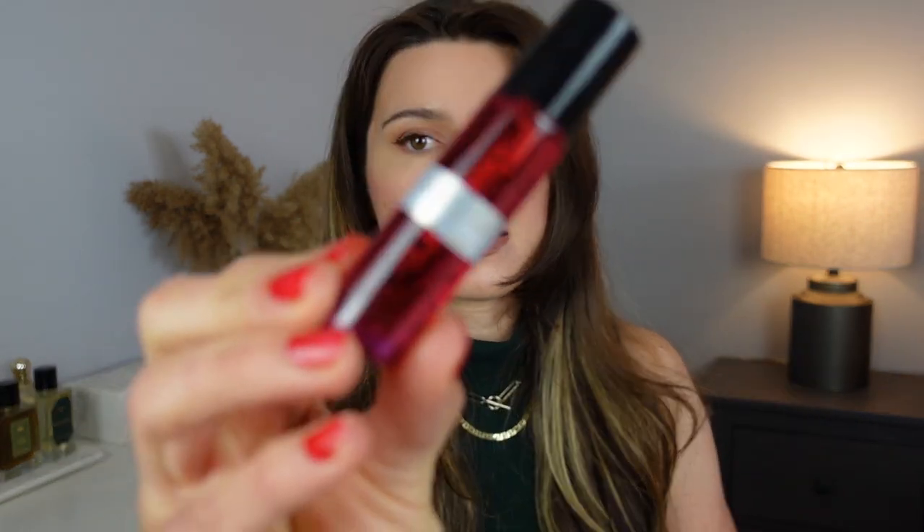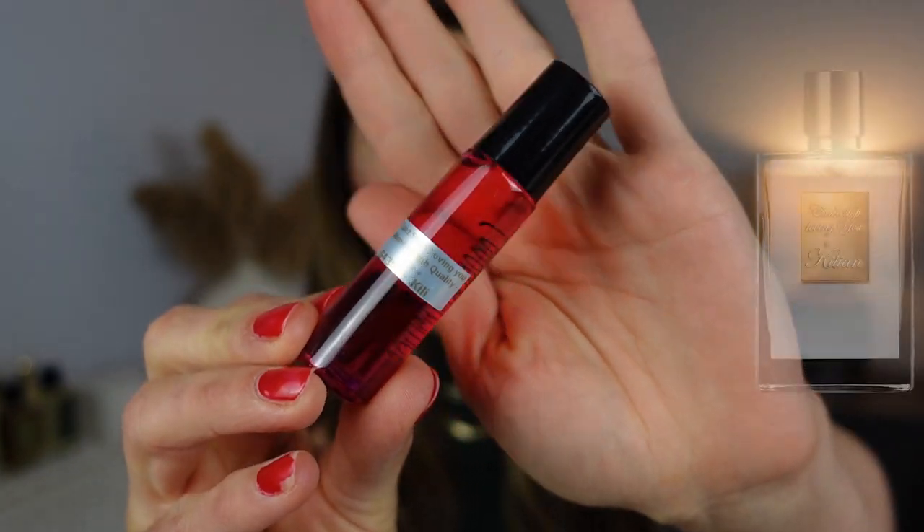I grabbed a bunch of these — these are their standard 10ml roll-on oils. So I'll go through these first. We're discovering everything together today. The only thing I've opened aside from taking off all the cellophane packaging is one of the home fragrances that I have in my bathroom. So the first one I got here is Can't Stop Loving You from Kilian. They come in these little multi-colored roller balls.